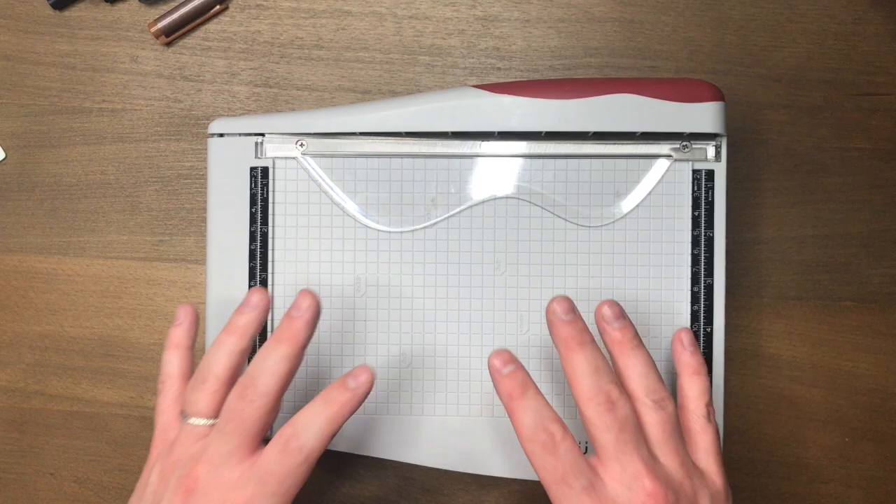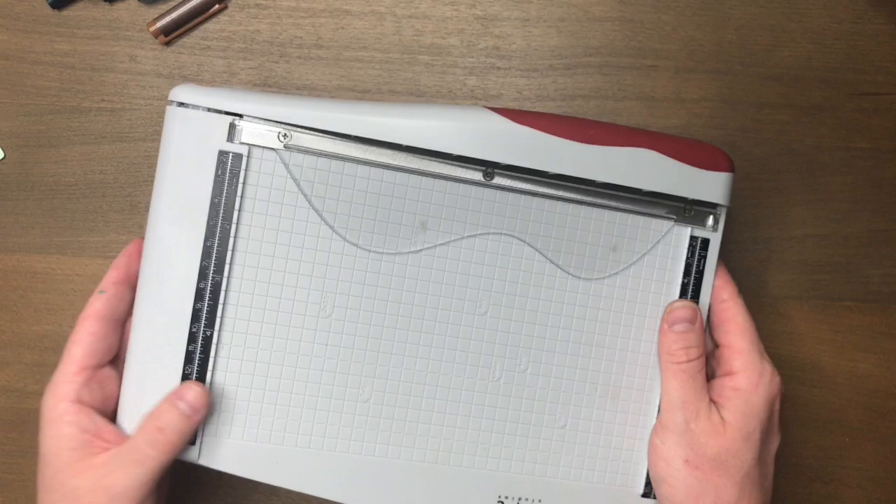I want to talk about the things that are just at my desk, that are always at my desk, that I'm always using, I'm always reaching for, I'm always screaming for.